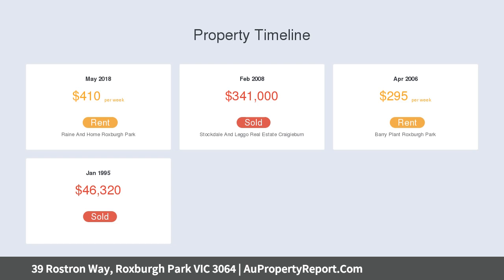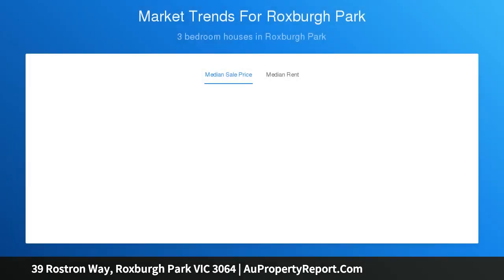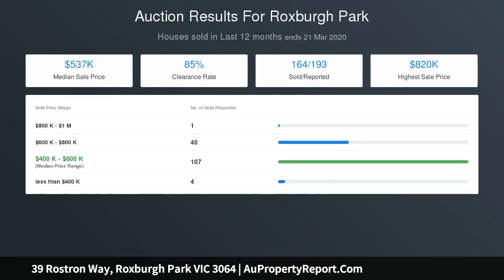Stunning jarrah kitchen with granite bench tops and stainless steel Blanco appliances, meals and family room, carpentry flooring, ducted heating and cooling, ceiling fans, lead light windows, electric security shutters, terracotta roof, and remote double lock-up garage.